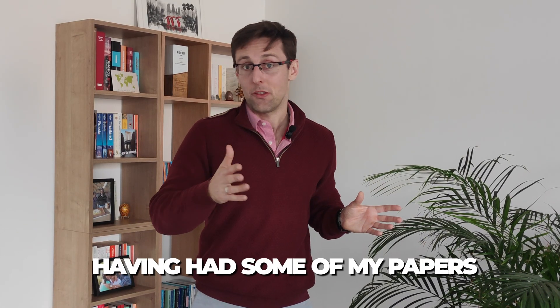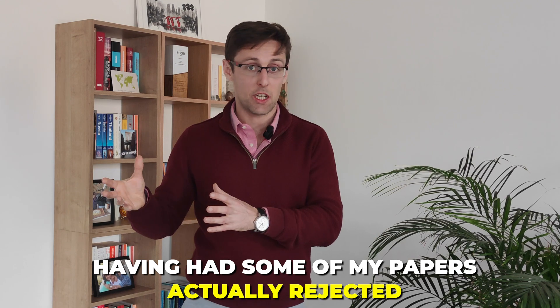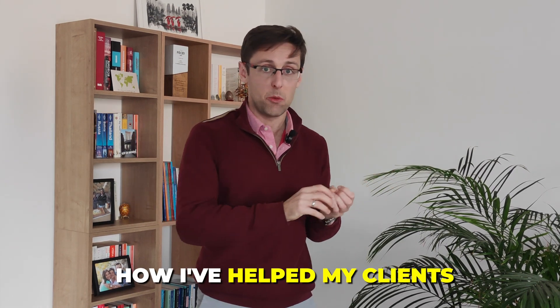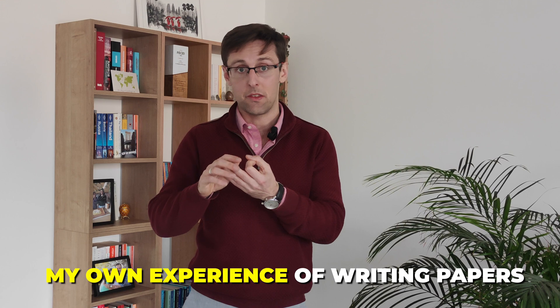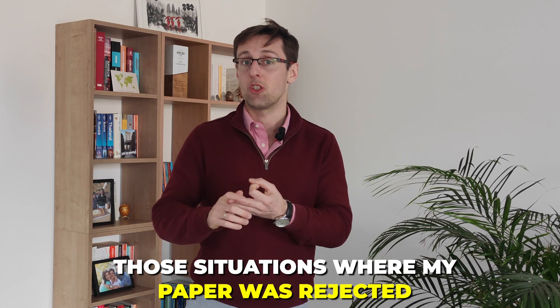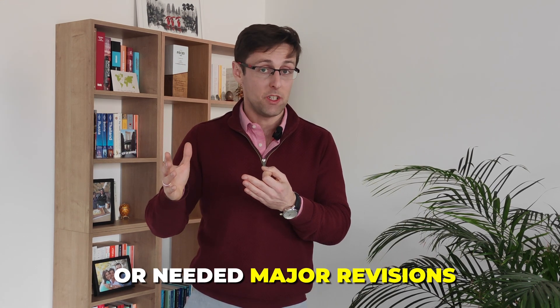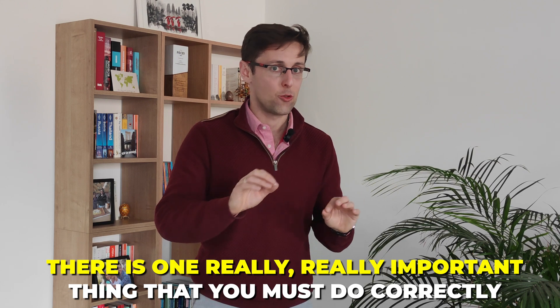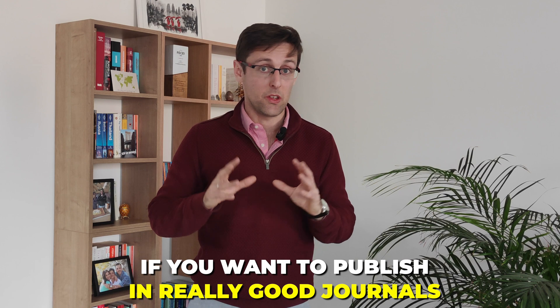It's also based on my personal experience of having had some of my papers rejected or come back with major comments. Looking at all of these things — how I've helped my clients, my own experience of writing papers, those situations where my paper was rejected or needed major revisions — I've realized there is one really important thing you must do correctly in your research paper if you want to publish in really good journals.